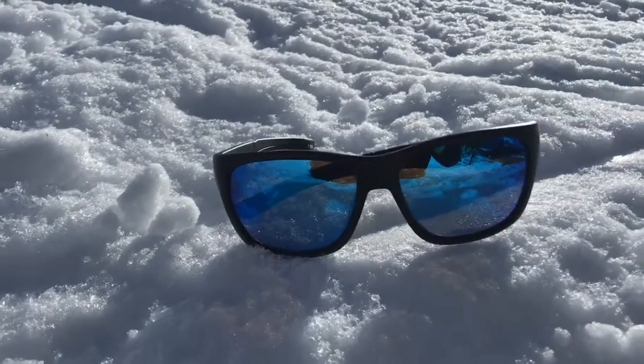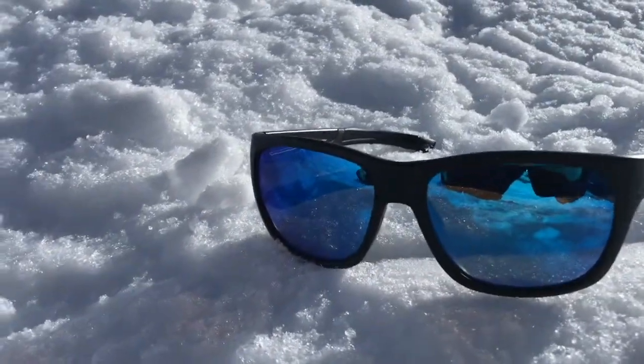They've got anti-scratch lenses as well, so you don't have to worry about having them in bags or pockets with other things. The frame is also really malleable, so you don't have to worry about them snapping — they're quite flexible and can take a little bit of pressure, so if they're in a bag with lots of other stuff, you'll be fine.